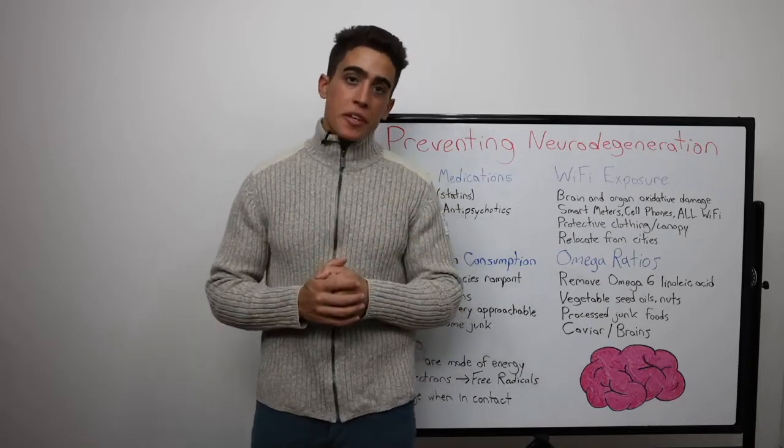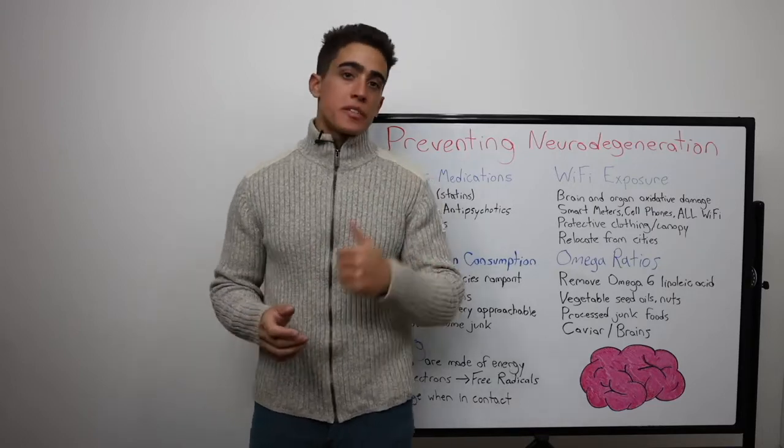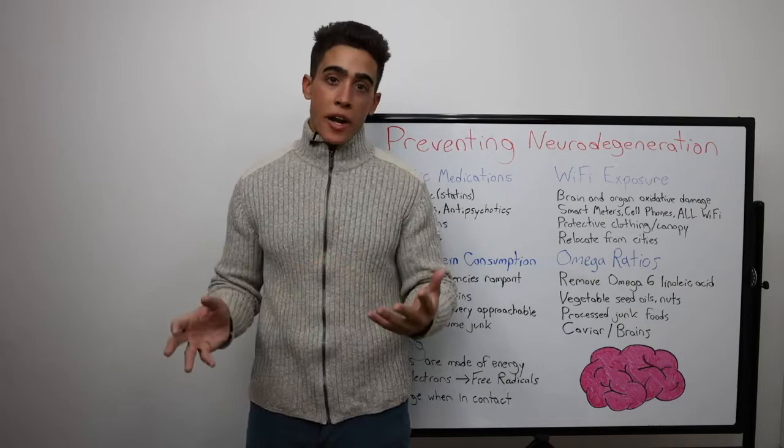Everyone has directly experienced the cognitive decline of a family member. Whether it's your grandparents, parents, brothers, sisters — it's one of the worst things to ever happen.